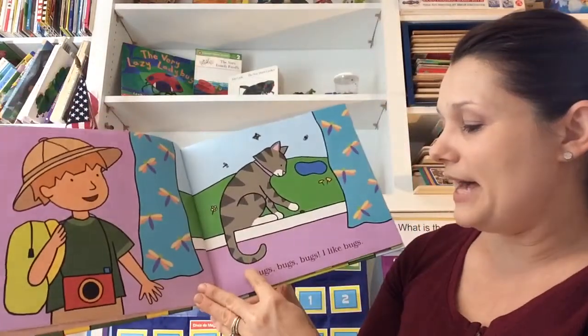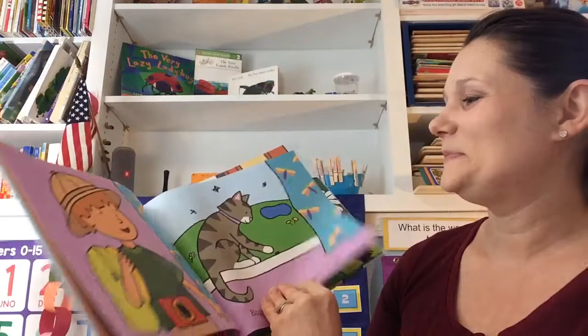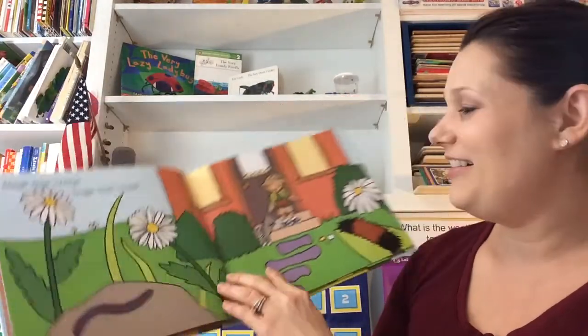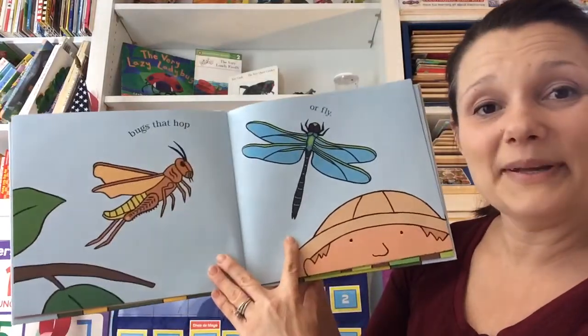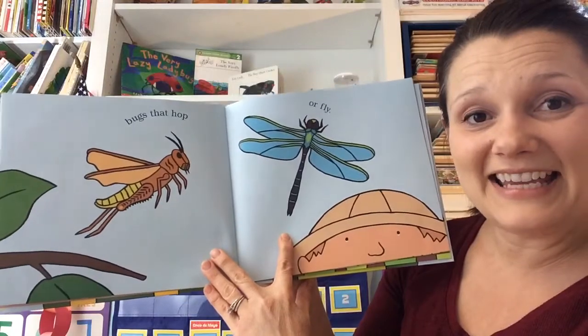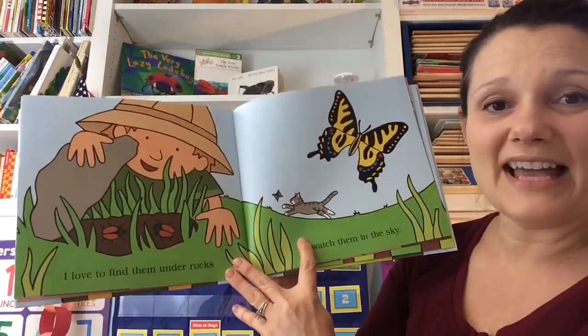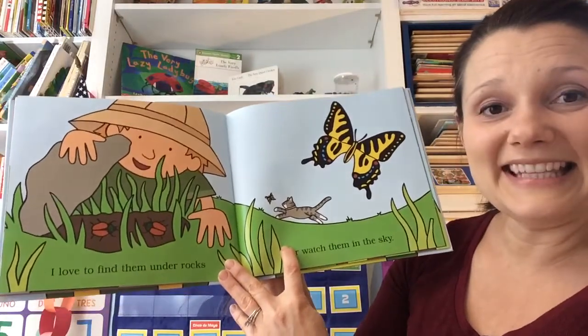Bugs, bugs, bugs. I like bugs. Bugs that creep. Bugs that crawl. Bugs that hop. Or fly. I love to find them under rocks or watch them in the sky.